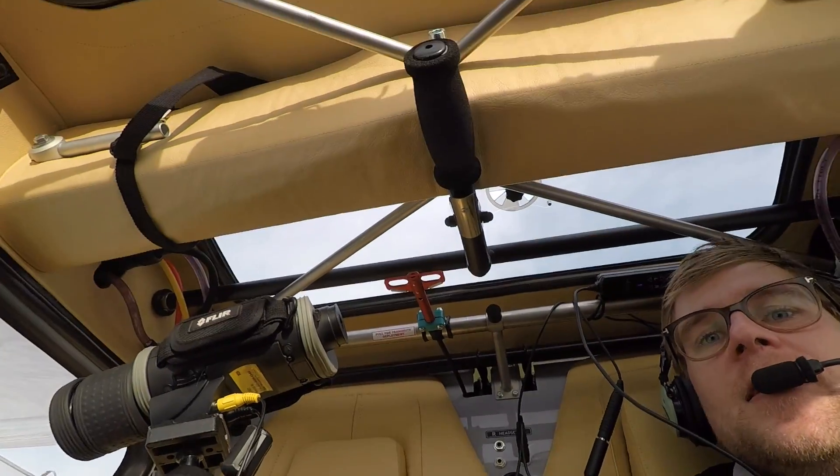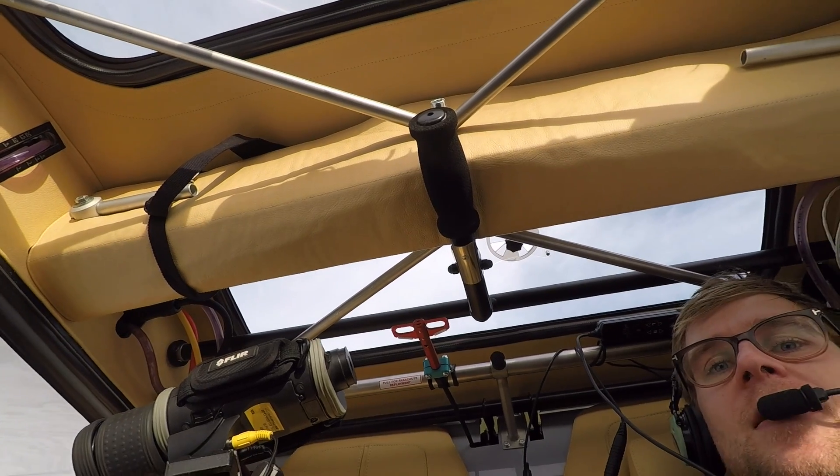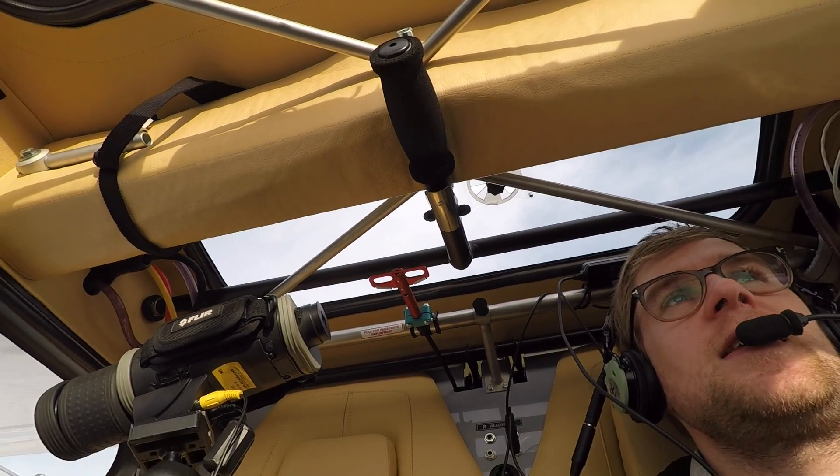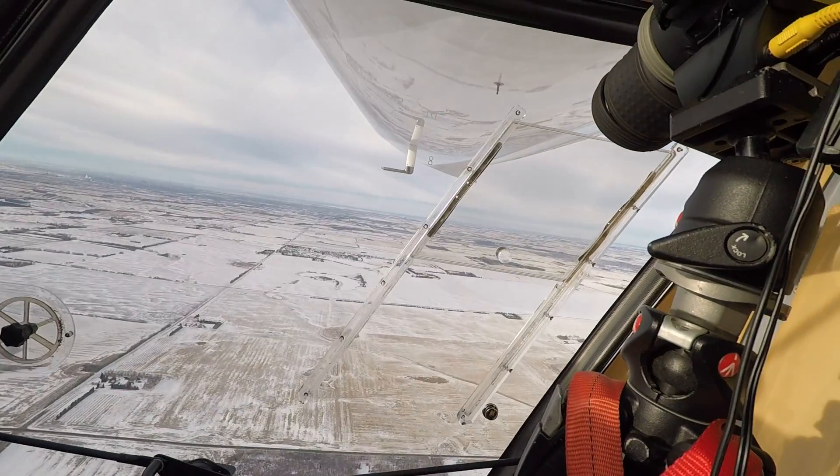You've got windows on the sides and up above — I use that one when I'm doing steep turns to look out and see if there's any airplanes around. The forward visibility is pretty awesome as well.